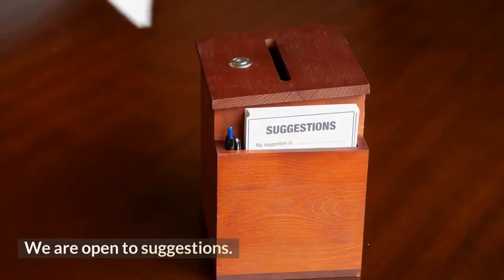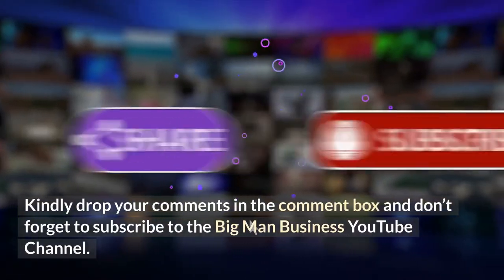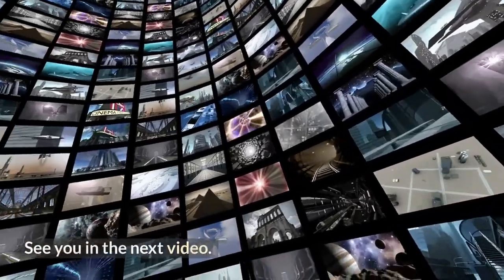Thanks for watching this video. We are open to suggestions — kindly drop your comments in the comment box, and don't forget to subscribe to the Big Man Business YouTube channel. See you in the next video.